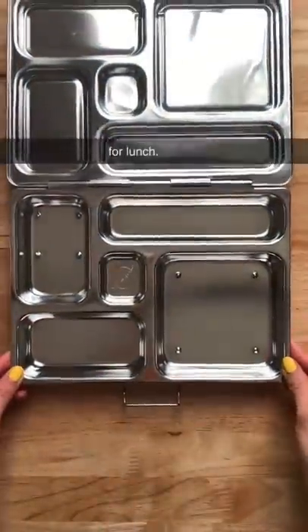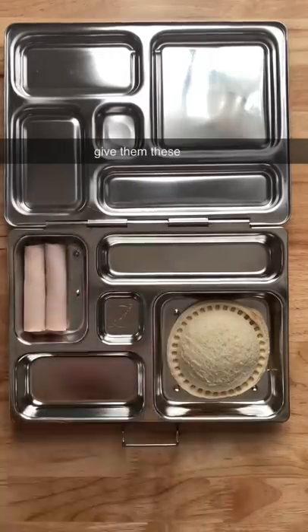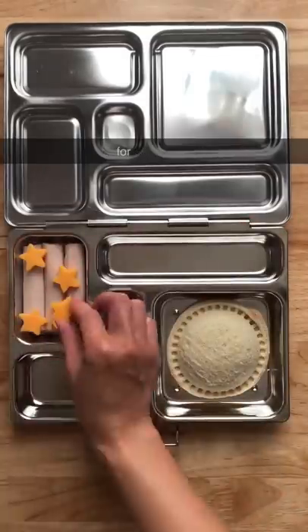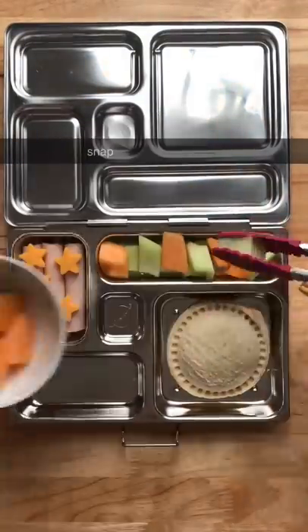Here's what my kids are having for lunch. I made some PB&J Uncrustables yesterday and I'm also going to give them these rolled up turkey slices with some cheese that I cut into stars. For their fruits they're going to have some honeydew and cantaloupe and I'm also going to give them some sugar snap peas.